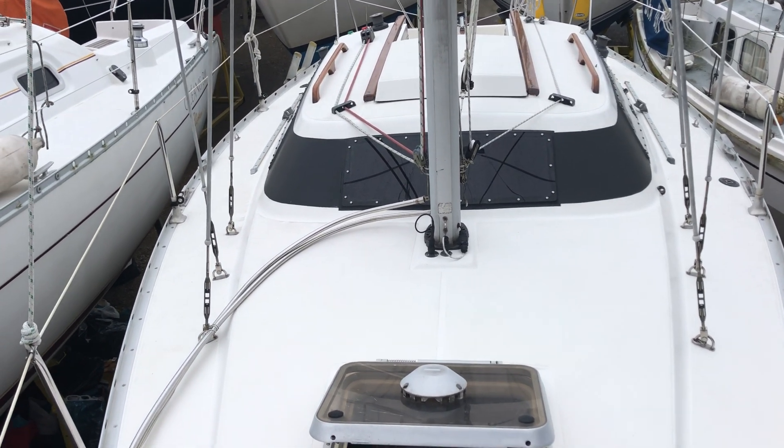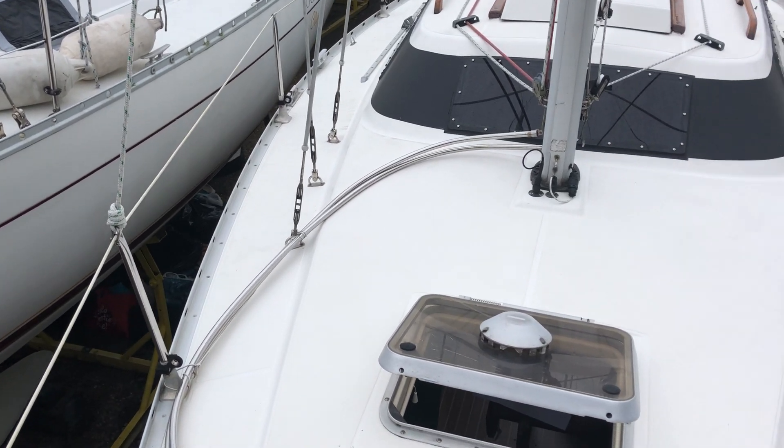Hi, this is Sam from Boatshed aboard the Sheno 27. I'm just going to walk you around the decks now so you can have a look at the layout.